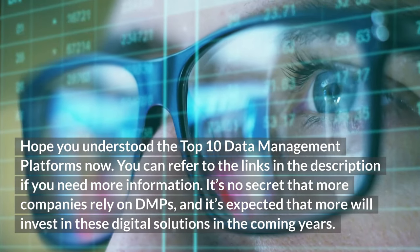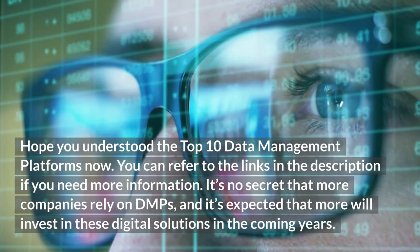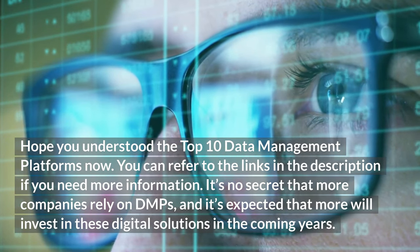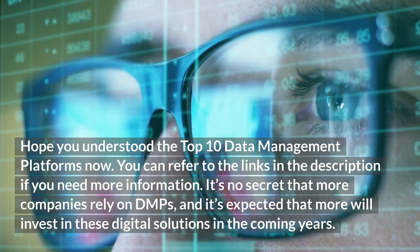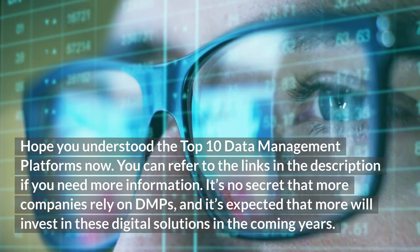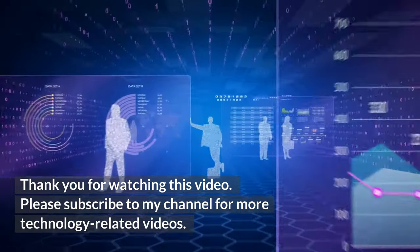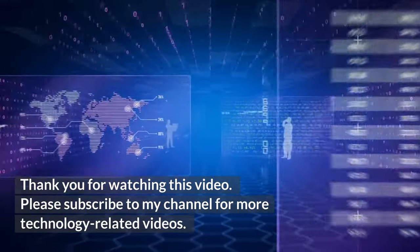Hope you understood the top 10 data management platforms now. You can refer to the links in the description if you need more information. It's no secret that more companies rely on DMPs, and it's expected that more will invest in these digital solutions in the coming years. Thank you for watching this video. Please subscribe to my channel for more technology-related videos.